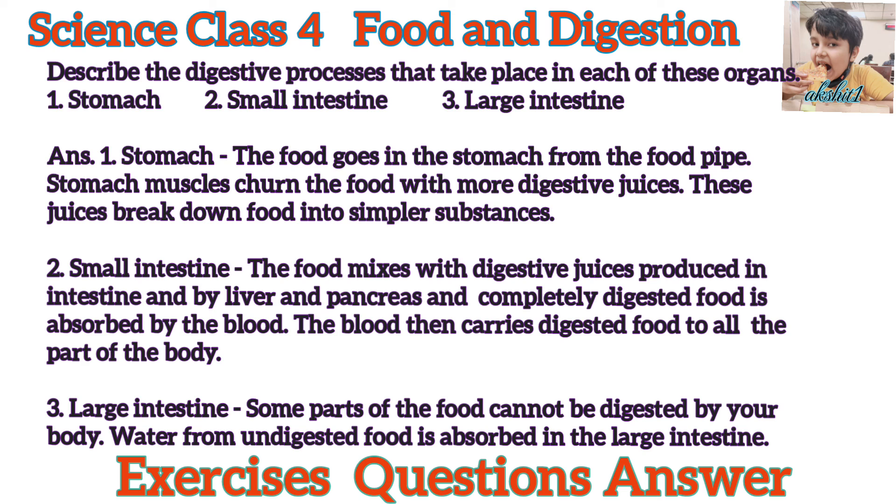Third, Large Intestine: Some parts of the food cannot be digested by your body. Water from undigested food is absorbed in the large intestine. Thank you.